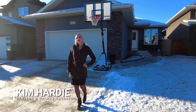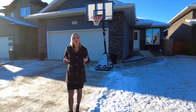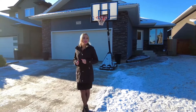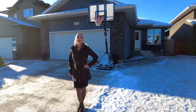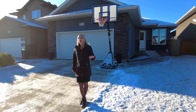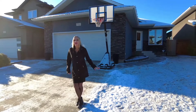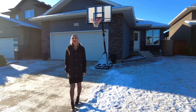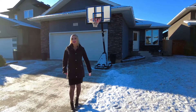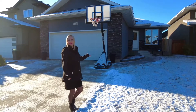Hey everyone, Kim Hardy, Realtor with RE/MAX Saskatoon, your social media first agent. Today I'm in the Stonebridge area of Saskatoon and happy to showcase a new listing. This home has great location close to schools and all amenities. It has four bedrooms, three bathrooms, it's fully finished, and it has a double-attached garage with direct entry. This is 752 Rempel Cove. Let's go check it out.